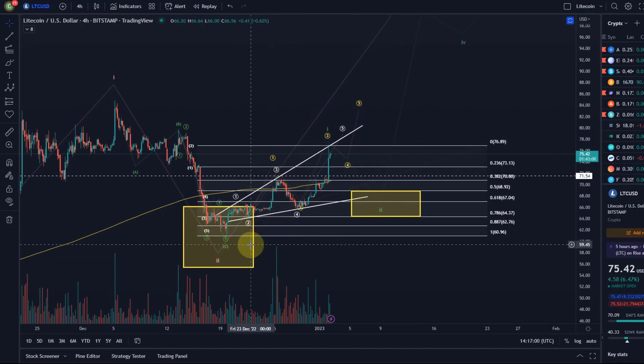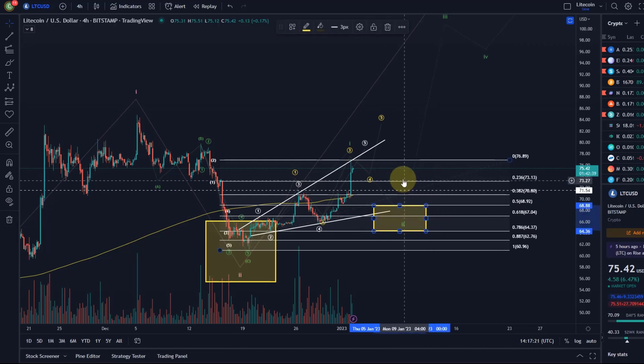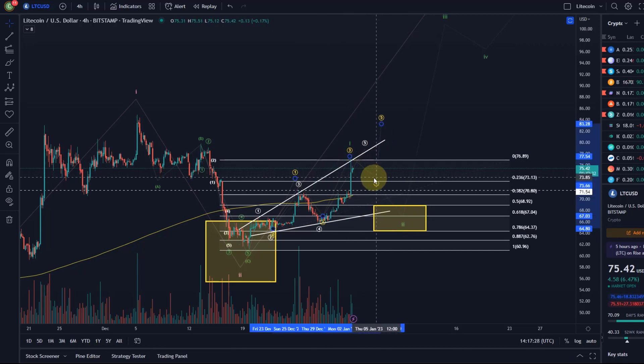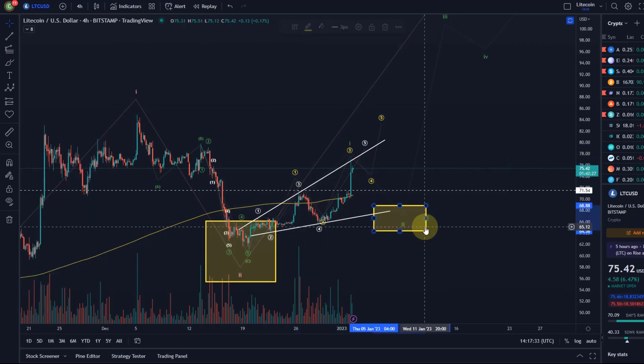So how to trade this? The long entry opportunity was back here. For me at the moment, I wouldn't do anything if I wasn't already long. I think this move is getting exhausted quickly — so either we are coming down in a wave 2, which would be a long trade opportunity, or if we are in the yellow count, we will only make a wave 4 down. I'm going to give you a support area for that as well.